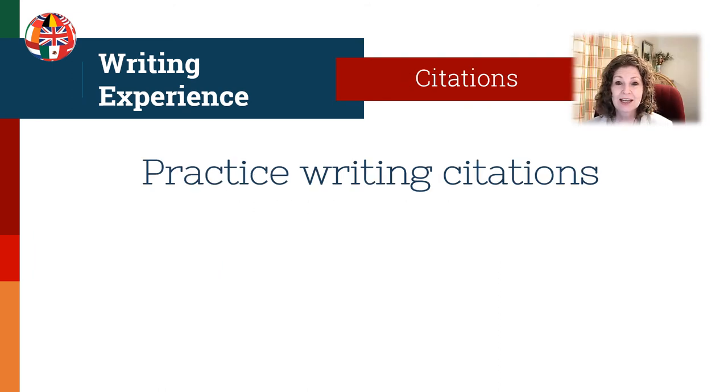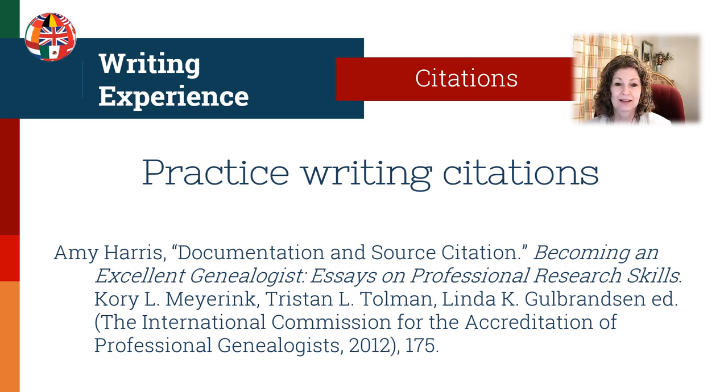Practice writing source citations. ICAPGen doesn't require a certain citation style, but requires that you're consistent and that your citations contain all the elements needed. You can use Chicago Manual of Style or Evidence Explained style. One tip is to make a citation template — once you figure out how to do a really good citation for, say, a census record or a church record, put that in your template and reuse it with adjusted information. There's an excellent article by Amy Harris, an accredited genealogist, in the ICAPGen publication about becoming an excellent genealogist. There is also an entire ICAPGen YouTube channel video titled 'Documentation and Source Citations.'